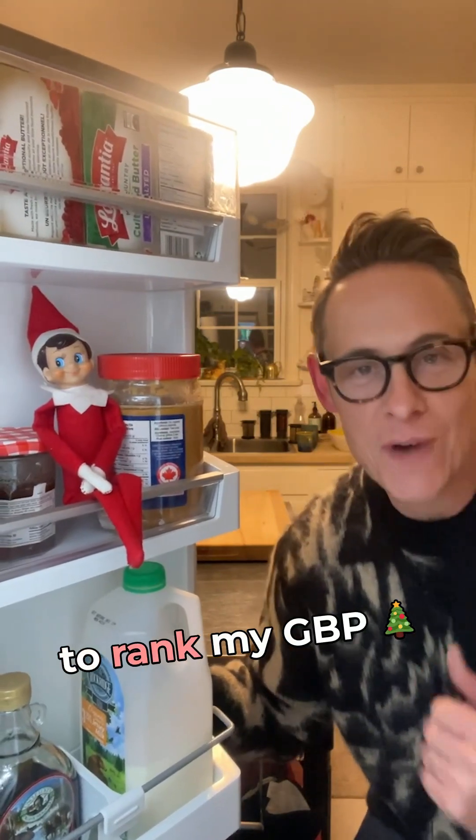On the eighth day of Rank Miss, Google gave to me predefined services to rank my GBP.